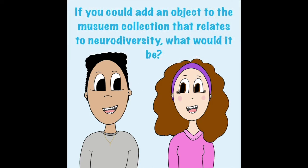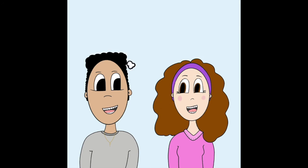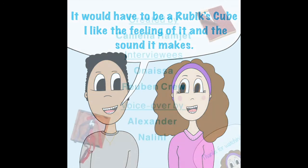If you could add an object to the museum collection that relates to neurodiversity, what would it be? I would love to include something soft. It would have to be a Rubik's cube. I like the feeling of it and the sound it makes.